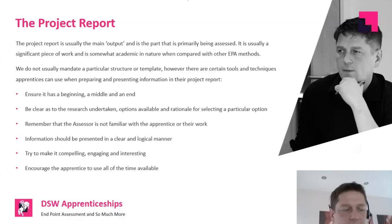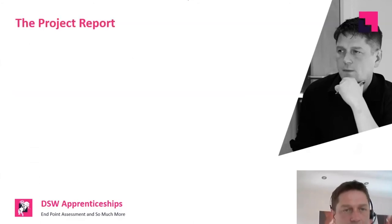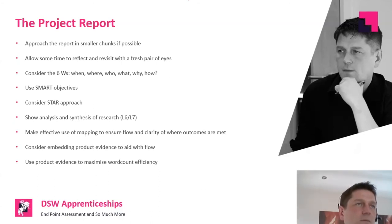Use concise, compelling, and engaging language. And make sure the apprentice uses all the time available — it is still a timed assessment, even if the time is six months. Don't leave it all to the last bit. The report itself — anyone who's written big reports or assignments knows it's really hard if you try to tackle it in one big go. It's a lot easier if you start off with mind maps and notes, starting to form and synthesize ideas. That makes it so much easier than booking a day out and trying to do the whole project report at once. Book an hour and do a bit at a time, then book a day out once ideas are formulating.